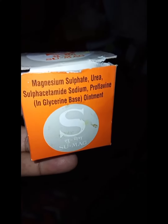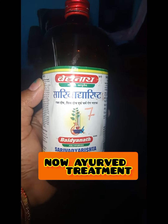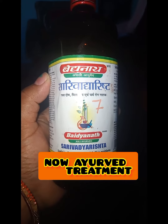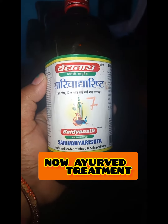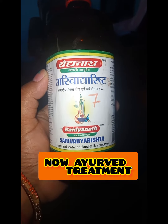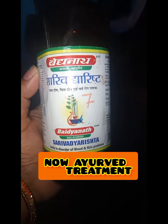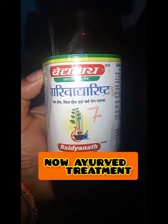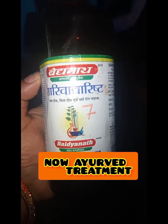I took all the results. I think there is a skin problem, or fungus problem, or blood impurities. If there is a blood problem or skin problem, these need to be addressed.